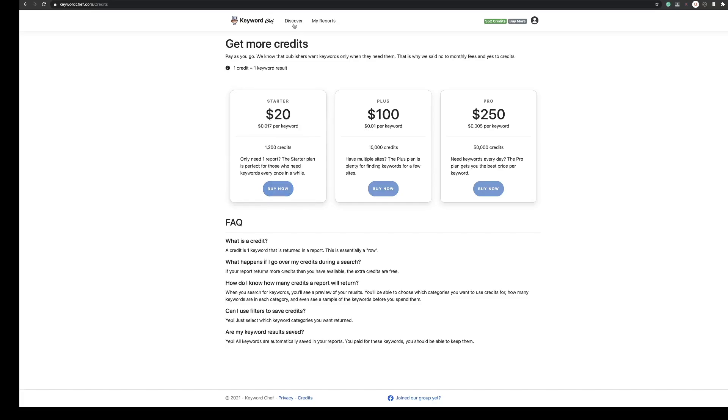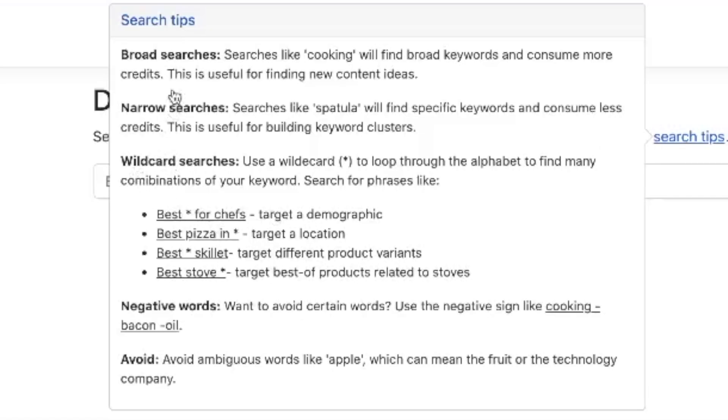So let's go to 'Discover' at the top here. Before we do that, I'm just going to click 'Search Tips'. This shows you some helpful tips so you don't spend too many credits. The first one is broad searches — obviously if you typed in the word 'cookie' you're going to get thousands of search results and eat into your credits really quickly. It tells you to narrow that search down, just like you would do with any keyword tool or manual keyword research. You need to narrow down to find those long-tail keywords.